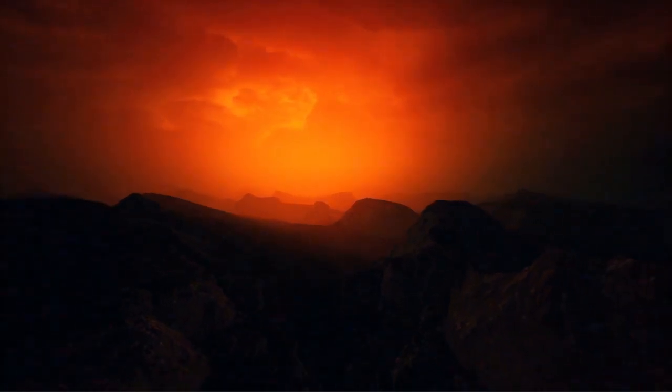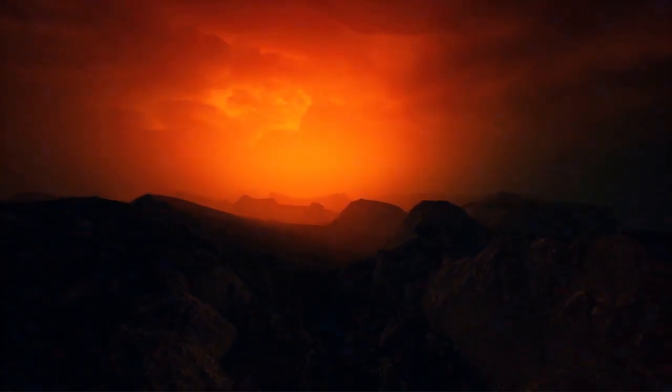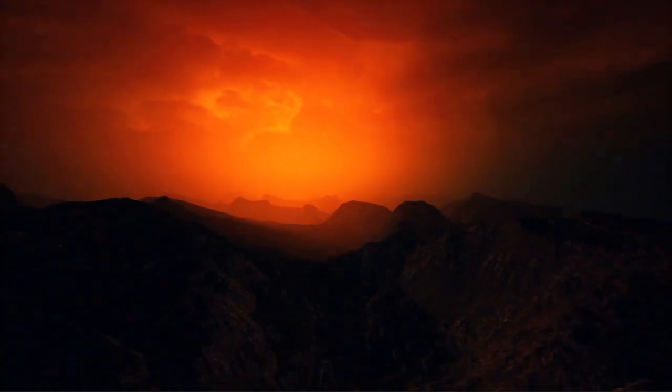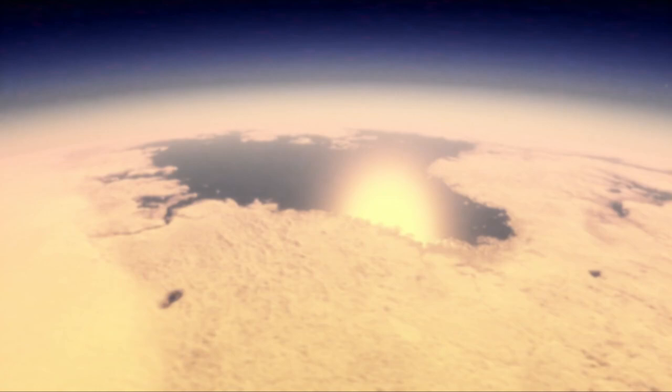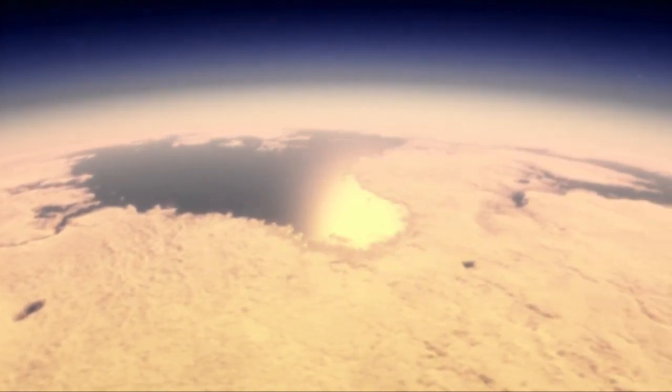The atmospheric pressure on Titan's surface is about 1.5 times that of Earth, which means that you would feel a bit more squeezed, but not uncomfortably so. What's even more fascinating is that Titan has lakes,